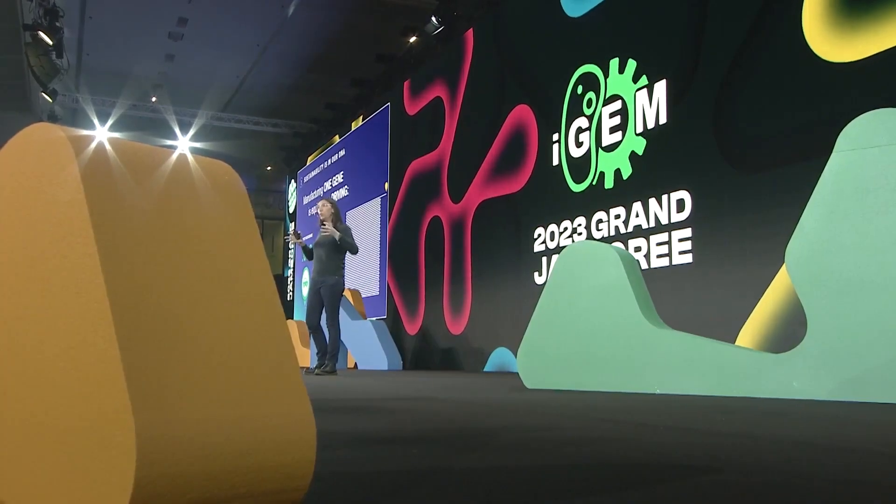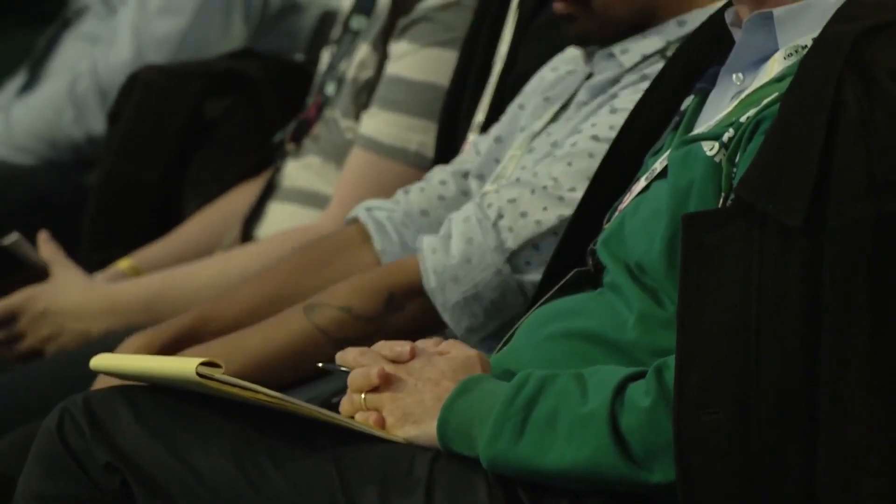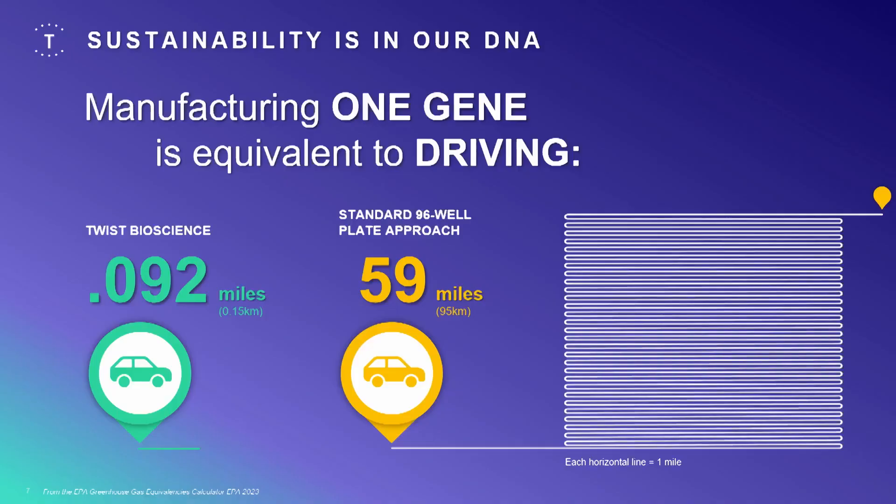We've built very sophisticated software infrastructure to track all of that work. The miniaturization gives us something unique: more scale, lower cost, and more speed. To illustrate the benefit of miniaturization, we engaged outside firms to measure the carbon emissions to make one gene. With a standard 96-well plate, making one gene is equivalent to driving a car 59 miles. But with our miniaturized approach, it's equivalent to driving just 0.92 miles. So if you get one gene a day from Twist, you save your commute's worth of emissions.